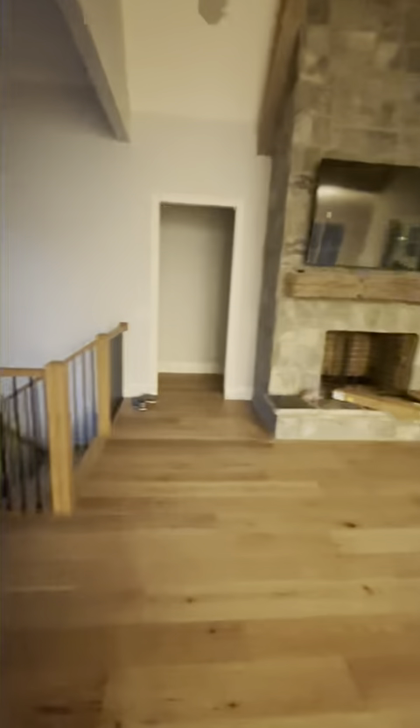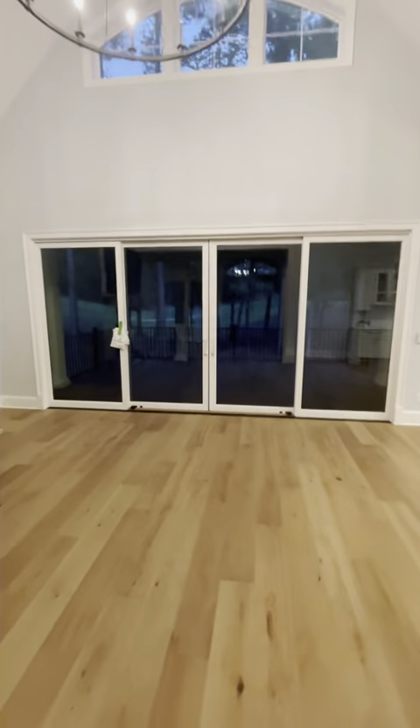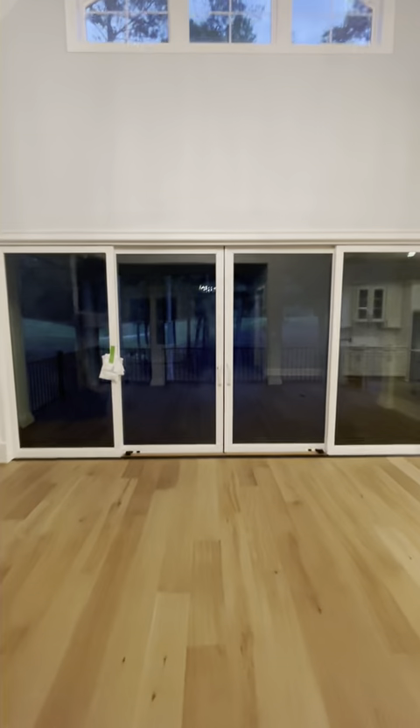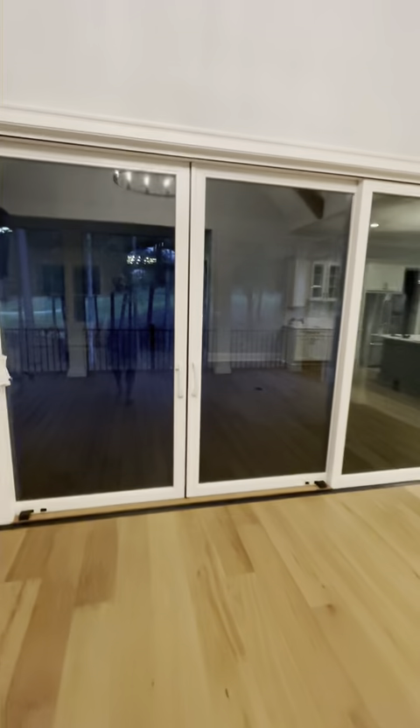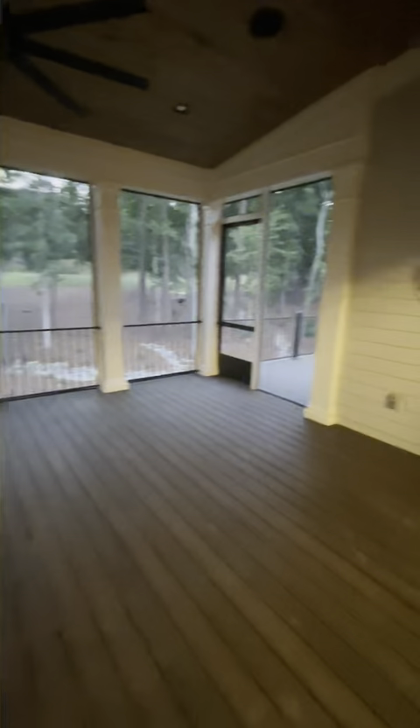I guess it would just be the floor, not the master foyer, so this is only one. That door. And now to our screened-in porch. Large.